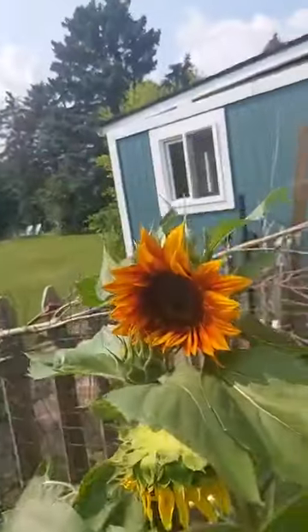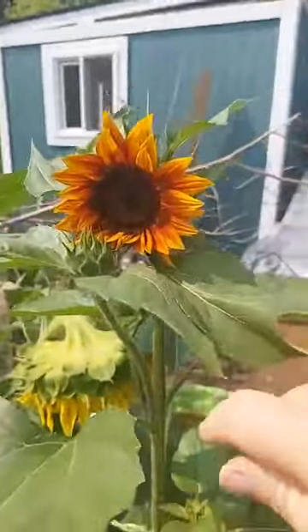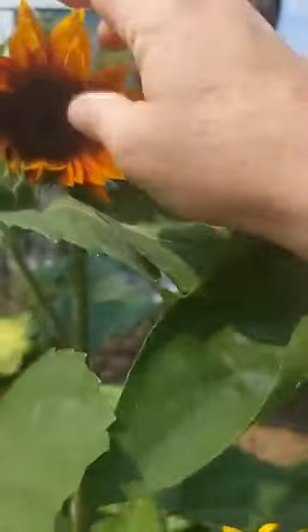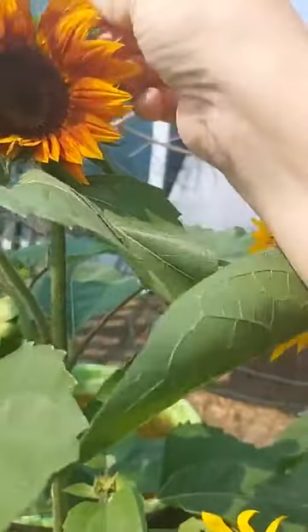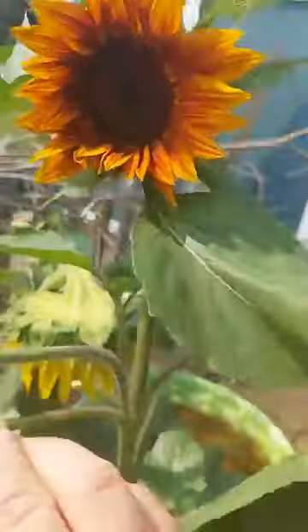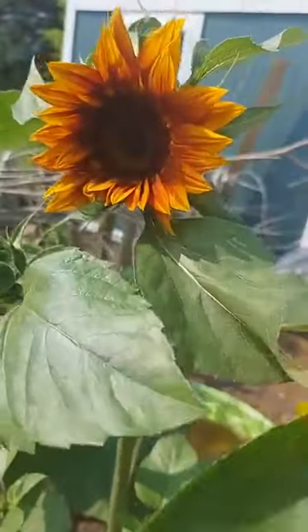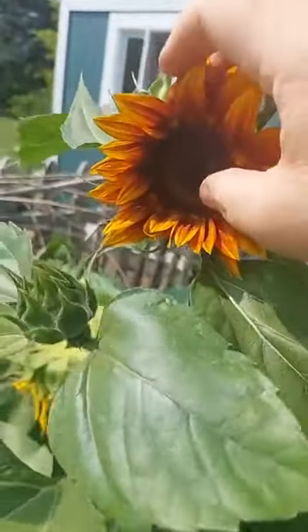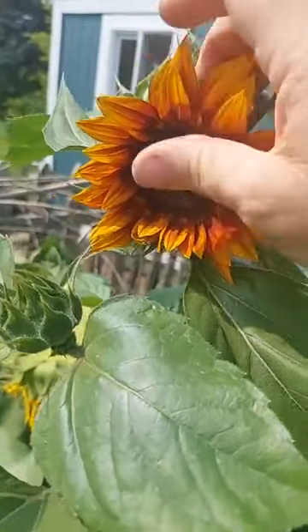Here's another variety of sunflower. I think this is the teddy bear. It's got a dark circle, kind of like flame-shaped leaves, and it's got a multi-flower right at the top. I believe this is one of the pollen-less varieties as well. If I were to just gently rub my finger in there — nope, no pollen. Another pollen-less variety.